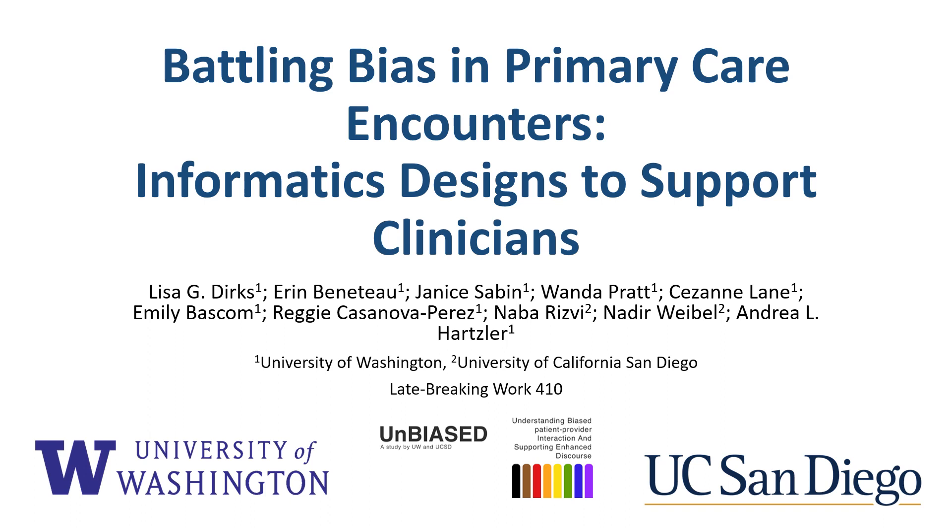Hello, I'm Lisa Dirks, a PhD candidate at the University of Washington Information School. My co-authors and I would like to share our late-breaking work paper, Battling Bias in Primary Care Encounters: Informatics Designs to Support Clinicians.